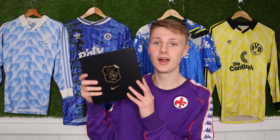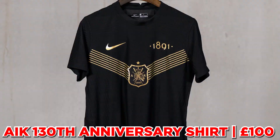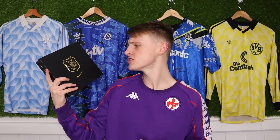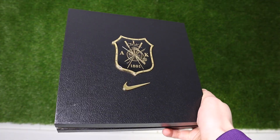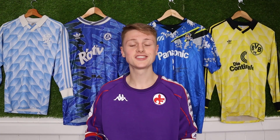Next up is the first special edition we're going to talk about — the AIK special edition shirt they brought out for their anniversary. I believe only 360 of these were ever sold, so for us to have one is really cool. The box is arguably nicer than the shirt itself — the box is amazing.